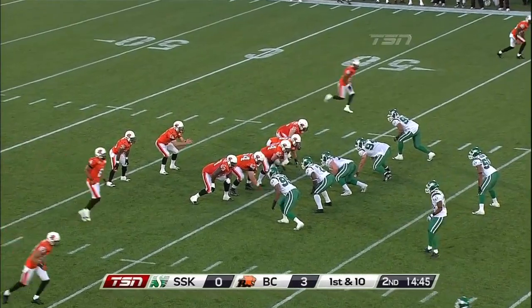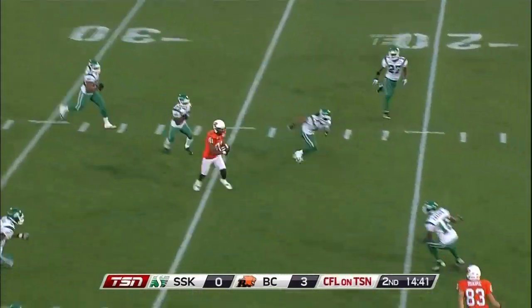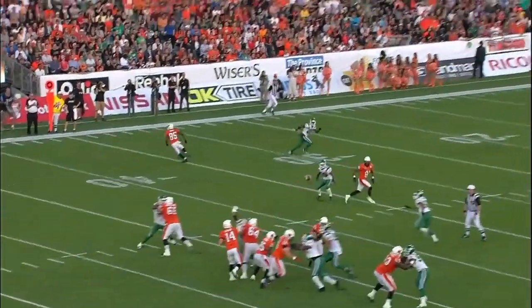Looks like Lulek might be changing the play again. Fake handoff inside — he finds G. Roy Simon. Nice catch. Simon to the 20 inside before being dropped down by Lance Frazier.